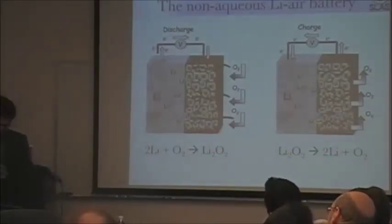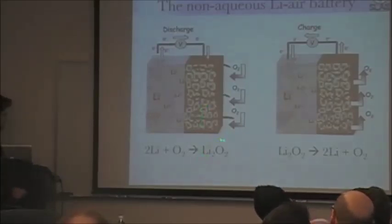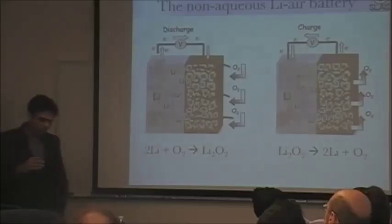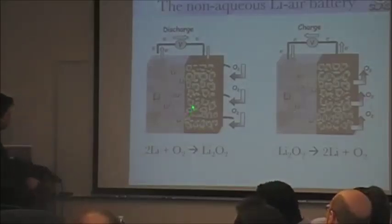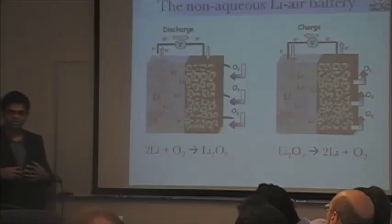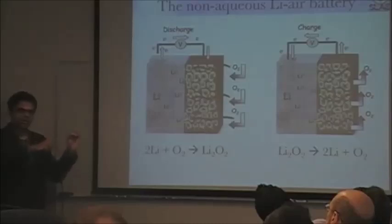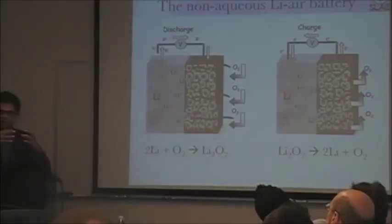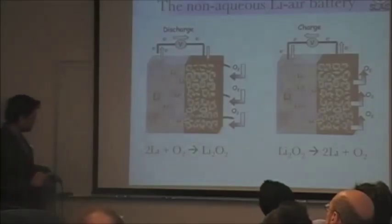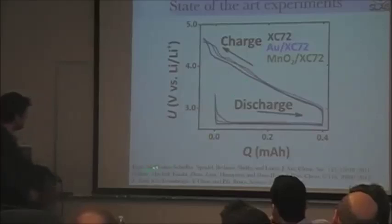An important feature of lithium air batteries is that lithium peroxide is insoluble in the organic electrolyte solution used. That means when you discharge the battery, you are essentially growing thicker and thicker films of lithium peroxide. This is different from traditional catalysis where reactions happen at a catalyst particle. Instead, beyond an initial nucleation period, you have growth of lithium peroxide on top of lithium peroxide. The clearest way to see this is an experiment done by collaborators at IBM.